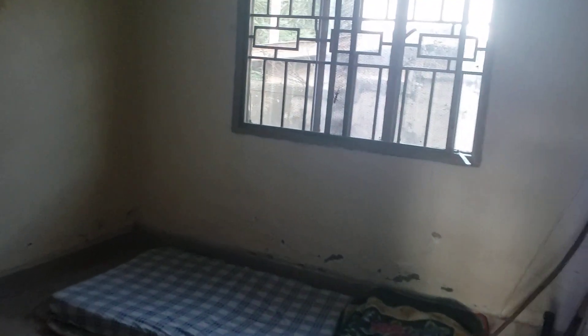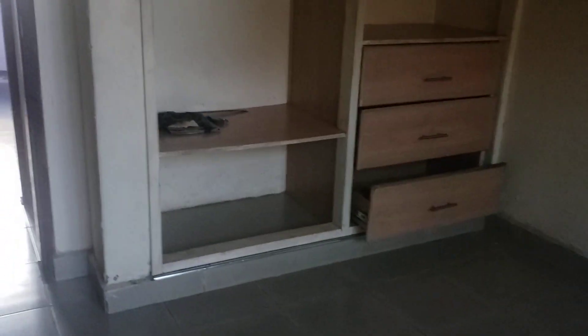With some minor repairs — mainly painting — this is not a bad house, I like it. This is the first bedroom; those are the cabinets. And here we have a second bedroom.